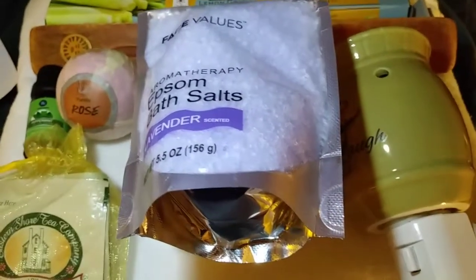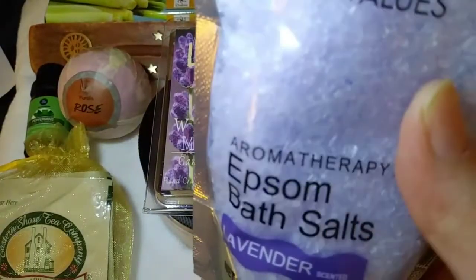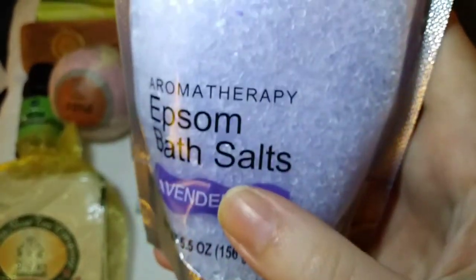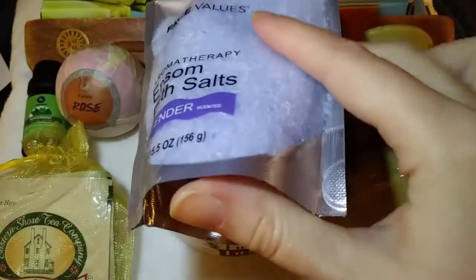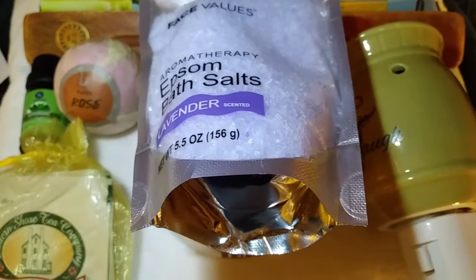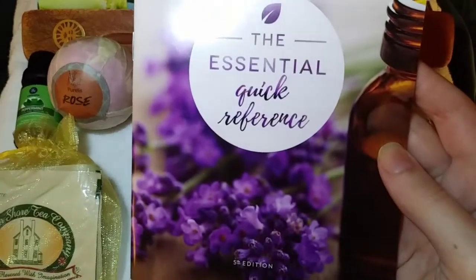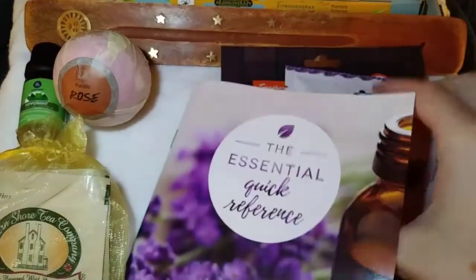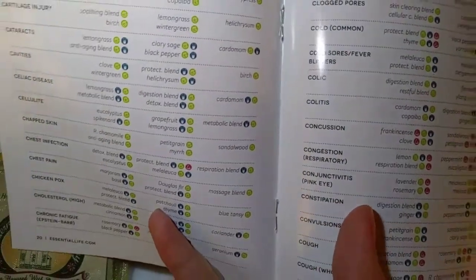Can anyone believe the amount of products right now? This is truly amazing. I've never seen this many products in such a great price box before. Here's some Epsom salts aromatherapy with lavender scent by Face Values. I have used lavender scented bath salts before, even just as a foot soak — they're really nice and calming. I really love how they include information about essential oils: an essential oil quick reference guide with a whole list of ailments and different oils you can use. For example: chapped skin — Roman chamomile, pettigrain, myrrh, sandalwood.